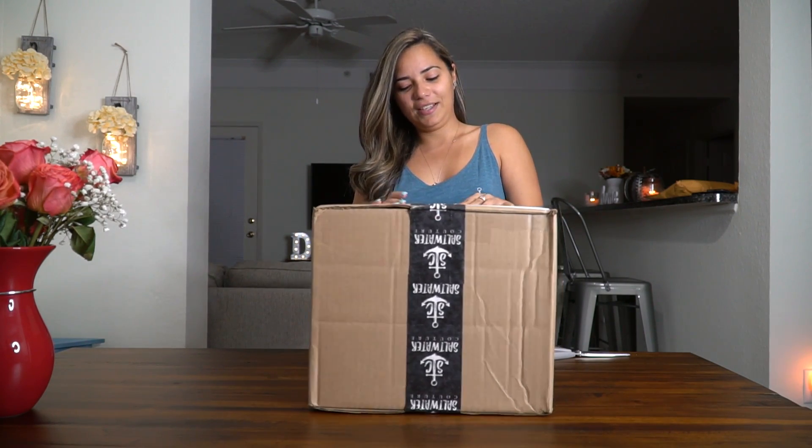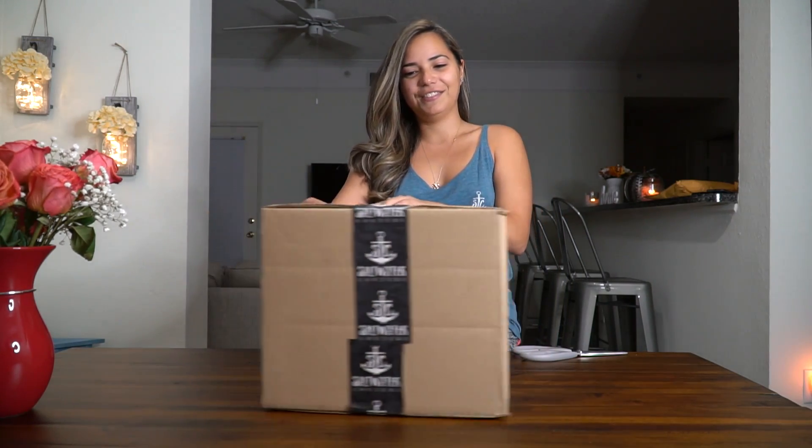Hey guys, so today we're going to do a little video with one of the companies that me and my boyfriend from World Friends Florida currently work with, and it's Saltwater Couture. We're doing a little unboxing — they sent us a little care package, so I actually haven't even opened it yet. The seal is right there, and how cute is this little tape?